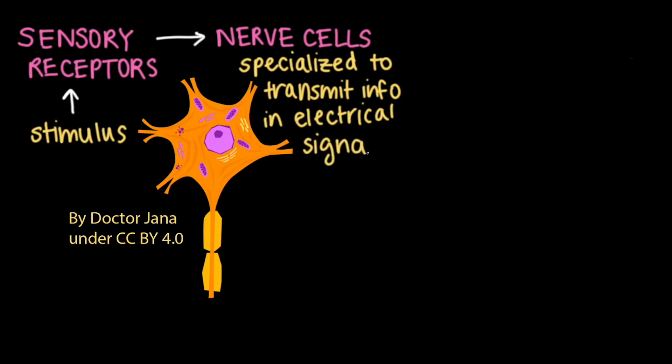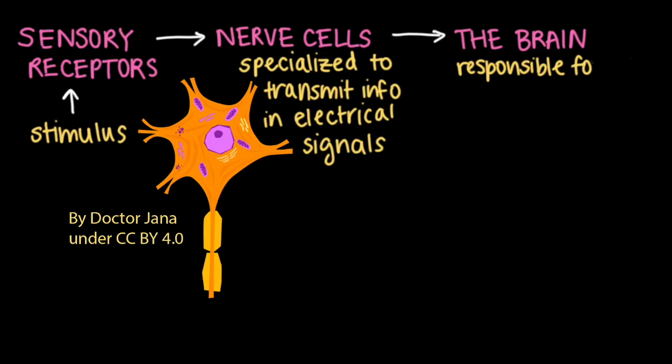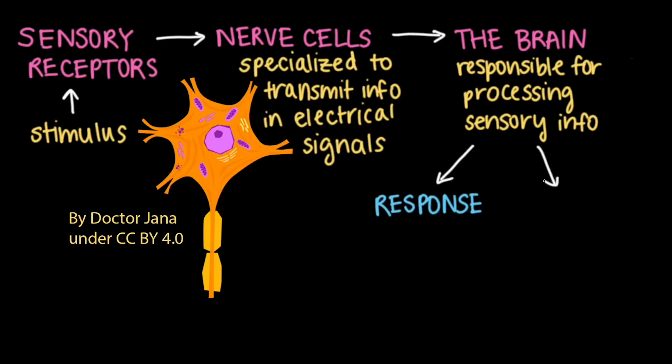These signals are transmitted along nerves to the brain, which is then responsible for processing or organizing sensory information from different sensory receptors. After processing the information, the brain can elicit a response and also store the information in the form of a memory for future use.